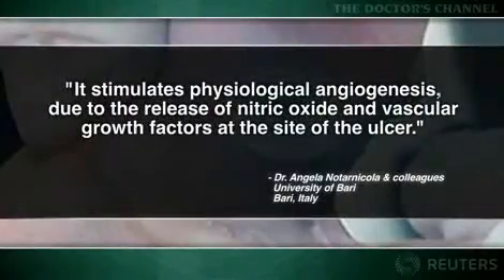ESWT is known to enhance soft tissue wound healing, but its utility in foot ulcers was unproven. The researchers expressed optimism about the technology because it stimulates physiologic angiogenesis due to the release of nitric oxide and vascular growth factors at the site of the ulcer.